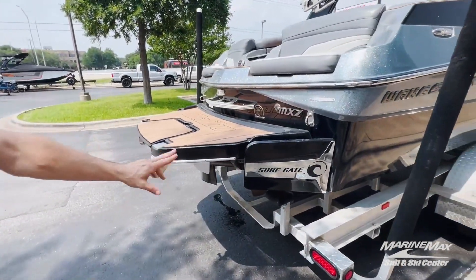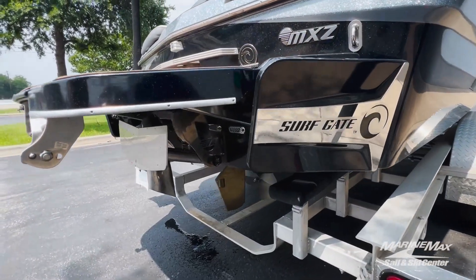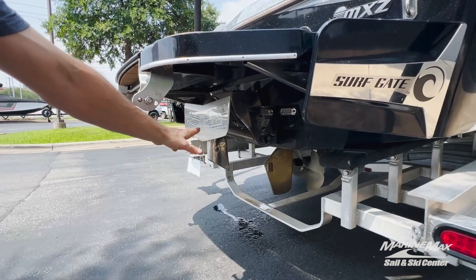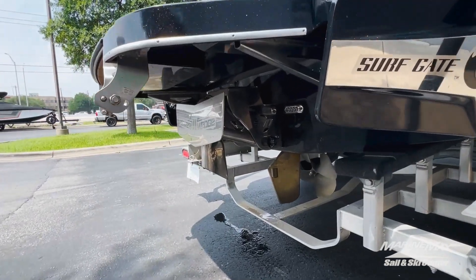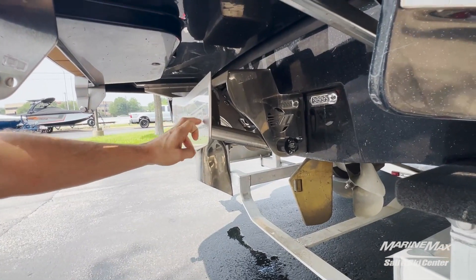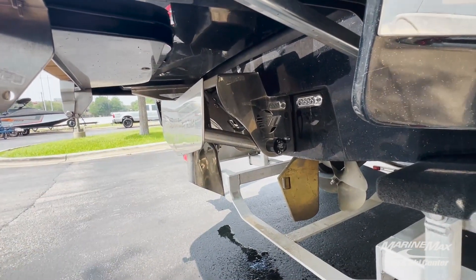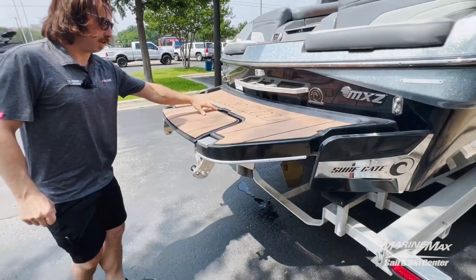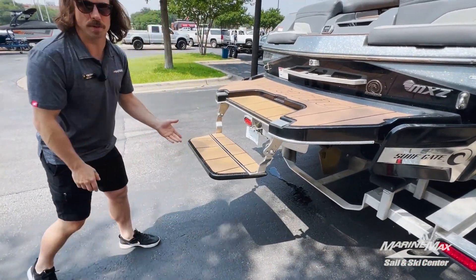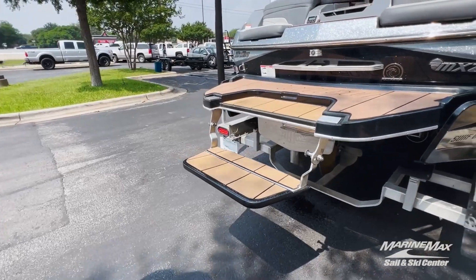This boat does have some notable technology on the back. Malibu's got the surf gate for surfing. We've got a surf pipe behind the wedge, which makes sure all of your fumes are pushed behind the surfer. This wedge piece right here helps shape the wake and your surf wave, and then there's a submersible swim step so you can sit half in, half out of the water.